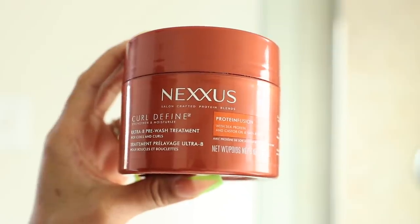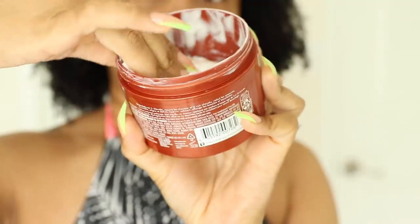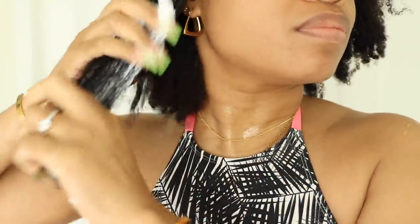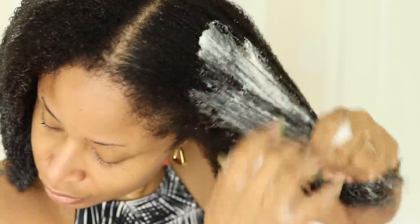I actually just did a video recently showing how I used that on my wash day to get a wash and go — really defined hair. If you haven't seen that video I will link it below. But yeah I used that this morning to wash my hair. Let me just give you a quick rundown of exactly what I did today. So first I used the Curl Defined pre-wash treatment. I wet my hair thoroughly, just sprayed it with water, and then I applied the treatment by section to my hair. I left it on for about 10 minutes and I was impressed with this the first time I used it and I'm still really liking it.